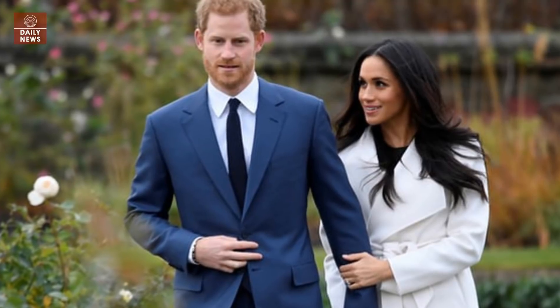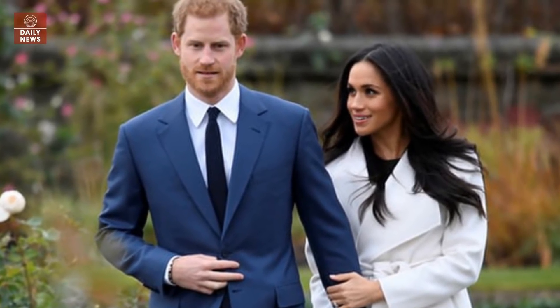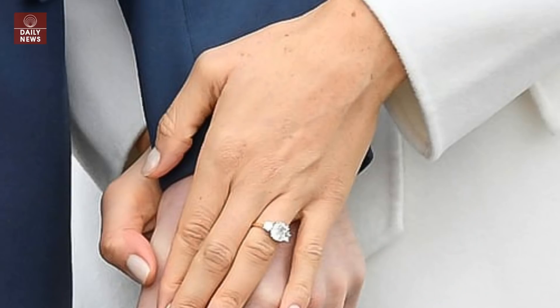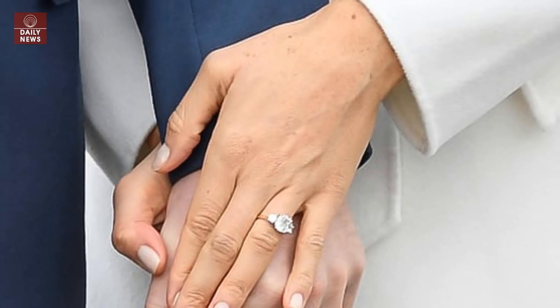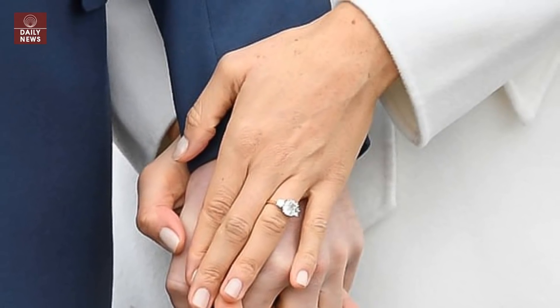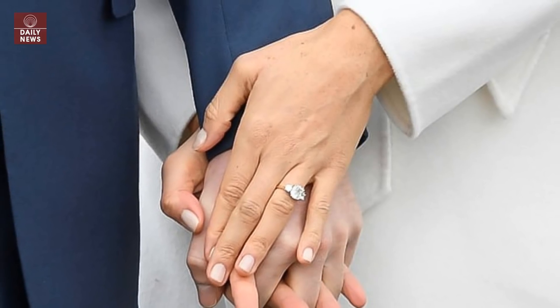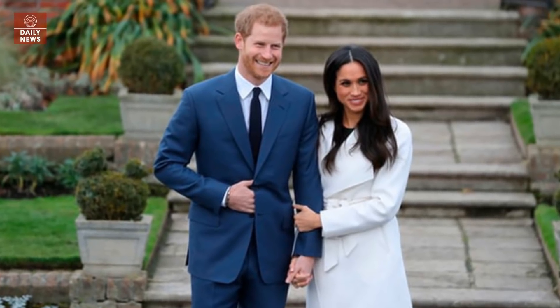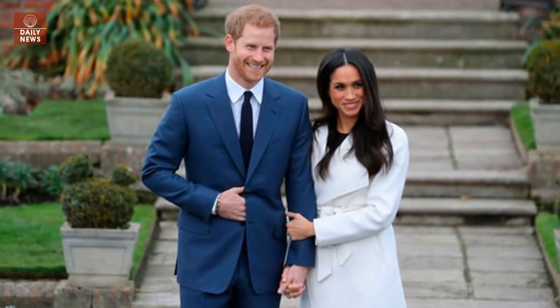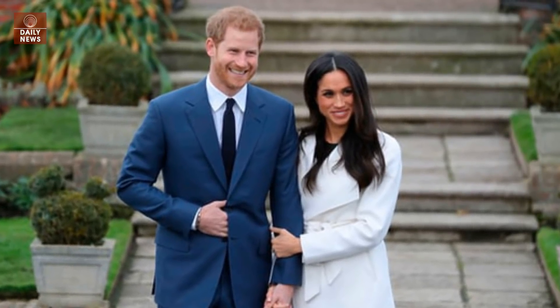What does Meghan Markle's engagement ring look like? The couple made their first public appearance since making the announcement in a photo call outside Kensington Palace. During the event, she proudly flashed her sparkly three-stone ring and smiled for the cameras. The stunning yellow gold ring was designed by Prince Harry himself and includes a central stone from Botswana, where the pair recently went on holiday, and two diamonds from Diana's collection.